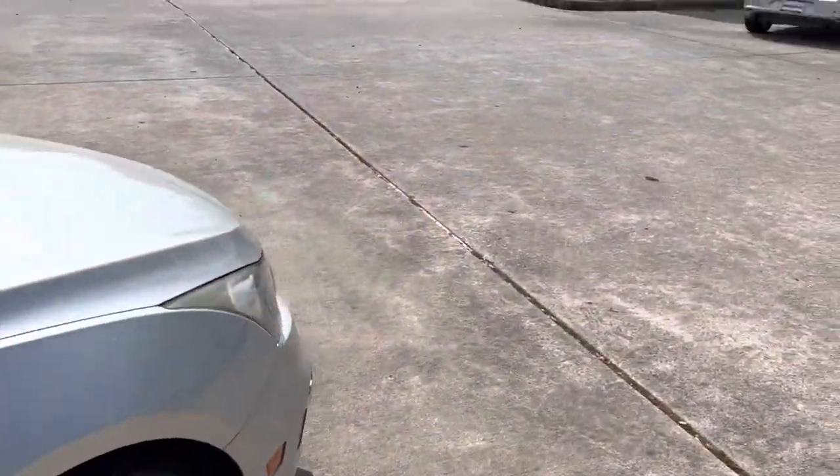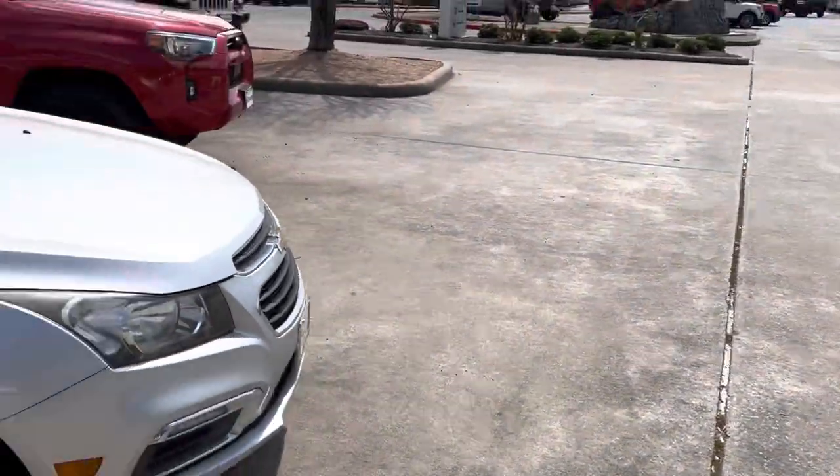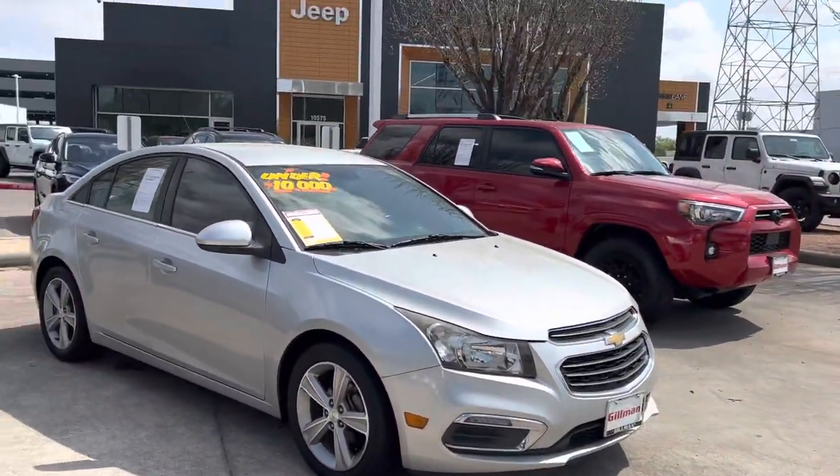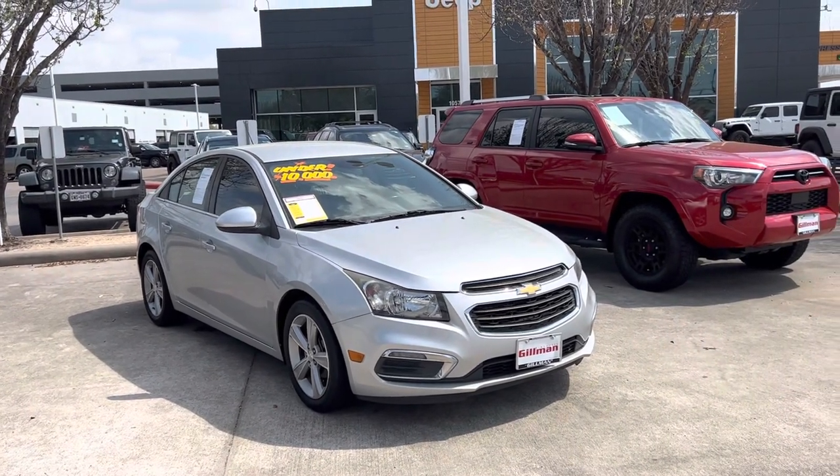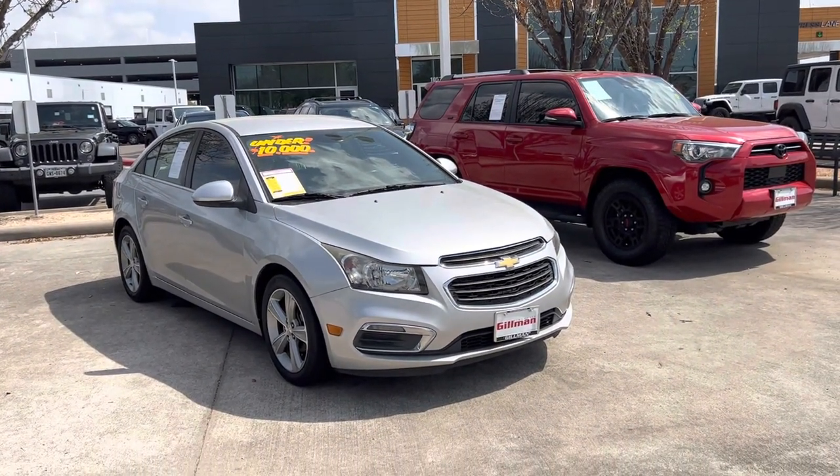Well guys, that'll conclude the tour on the 2015 Chevrolet Cruze 2LT. If you enjoyed this video, make sure to like, comment, and subscribe for more. Thank you for watching.